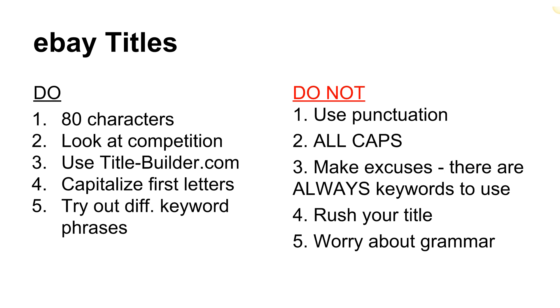Number two: if you're trying to figure out what to put in your eBay title and you're not sure, look at what other sellers are doing. Go on eBay, do a quick search for the type of product you're selling, and see what keywords other sellers are using — they've probably done research and may have keywords you've never thought of. Number three: there's a tool called title-builder.com that I've been using more lately. It's good, and those who struggle with creating titles quickly are going to appreciate it.